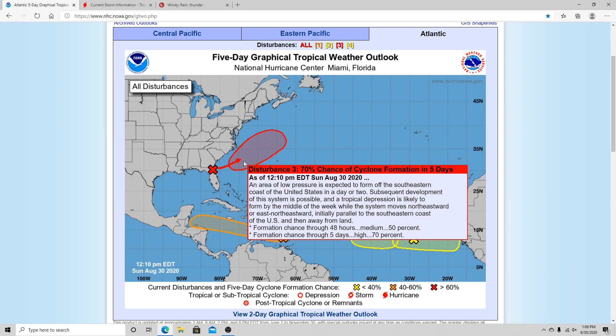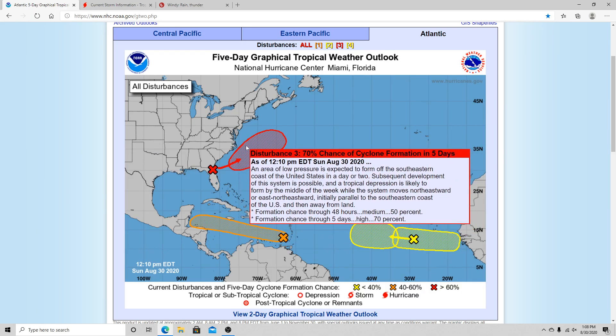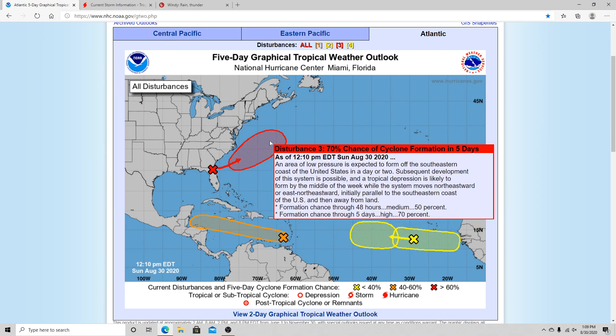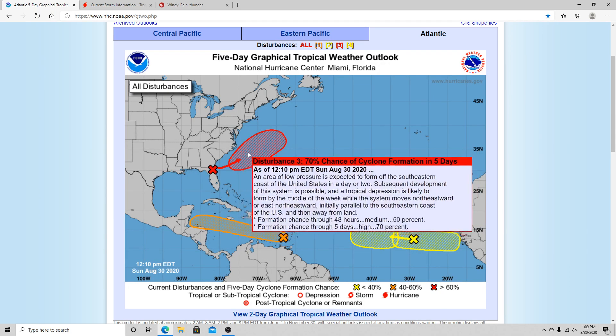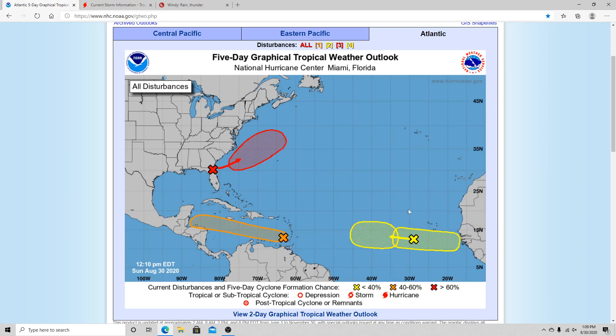Good news with this system — it's kind of like Kyle. If you guys remember Kyle, it came off from North Carolina and just had no threat to land. This is going to be a very similar situation with this disturbance right here. So we won't talk much about this one, but I'll show you guys where it's going to be going on the European model.